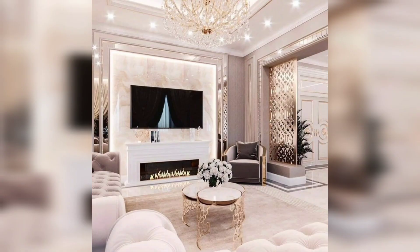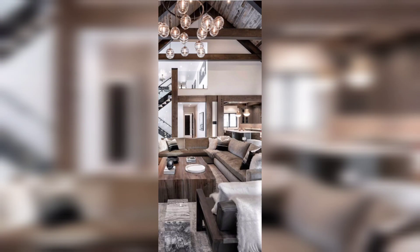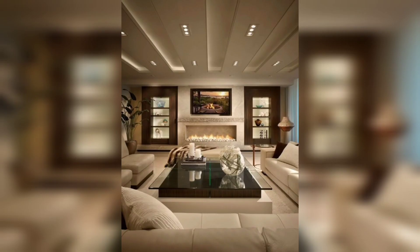No living room is complete without the right entertainment setup. We'll share innovative ideas for incorporating technology seamlessly into your decor, from hidden TV cabinets that maintain the room's aesthetic integrity to state-of-the-art sound systems that provide an immersive audio experience — helping you strike the perfect balance between style and functionality.